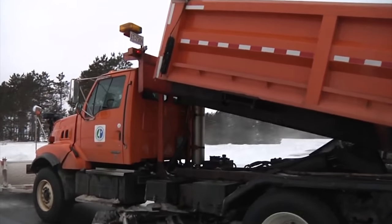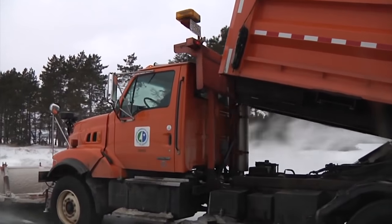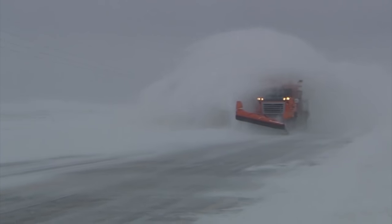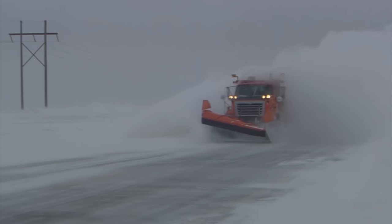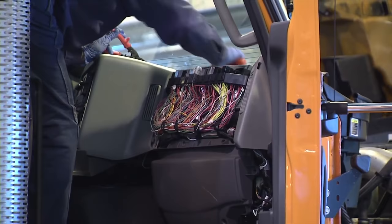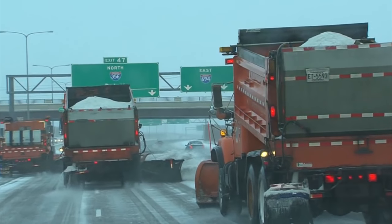Over the past few decades, technology in snowplows has moved from user-intensive, manual controls to nearly all electronic systems. With 12,000 miles of state highways and interstates in Minnesota, MnDOT continues to update its more than 800 snowplows to keep the roadways clear and safe.